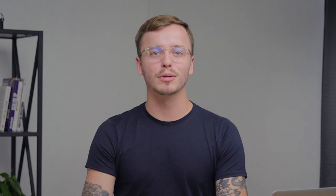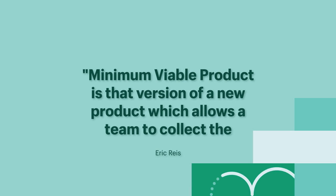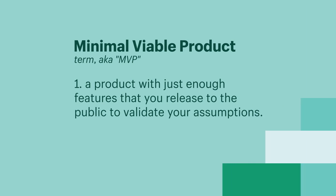Now that you have insight into what your learners' problems, goals, and challenges are, it's time to ensure that they'll actually buy your course. This is what the author of The Lean Startup would call building your minimum viable product. An MVP is a product with just enough features that you release to the public to validate your assumptions. I'm going to discuss two MVP ideas that will help establish you as an authority and make you profit in the process.